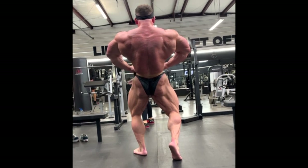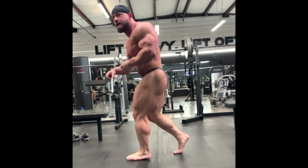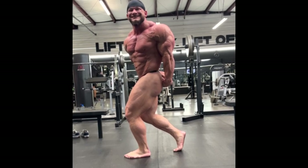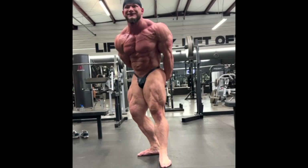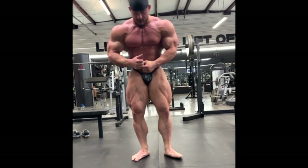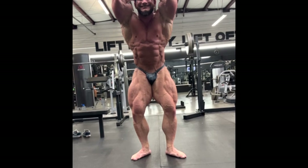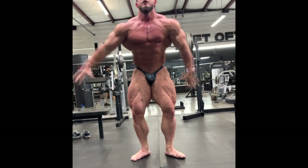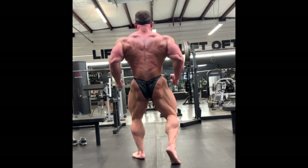We're gonna start with Hunter Labrada, who looks more conditioned than he ever was in his life. Hunter Labrada never lost any show except for Mr. Olympia — every show he entered, he won. He's a phenomenal bodybuilder, top 4 in the world right now, but he was never really peeled, never really carved, never really deeply separated. It looks like he is bringing it this year.